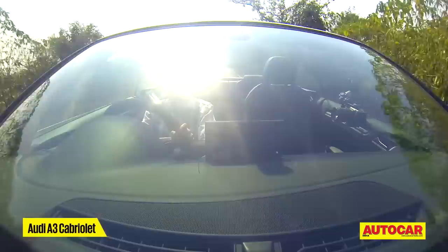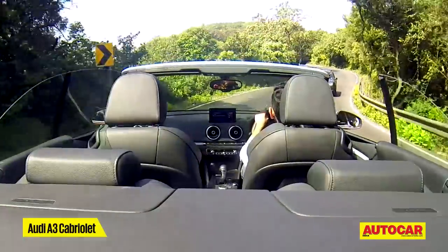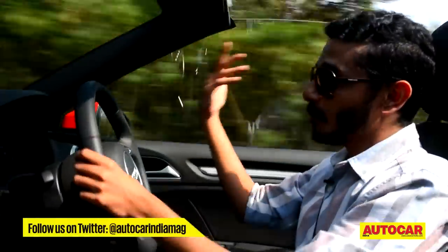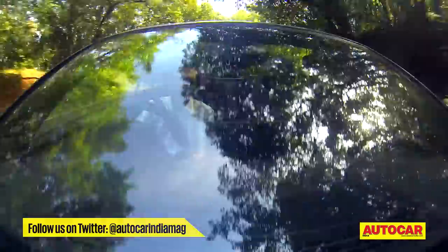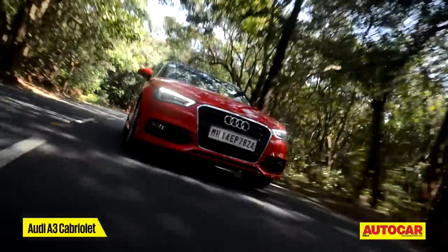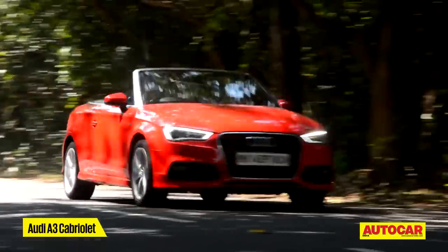One of our favorite things about the A3 sedan was just how much fun it was to drive, and the best part is that very little of that fun has been taken away with the roof. In fact, now that the roof is open, you get to enjoy the sound, the wind in your hair — it just adds to the overall experience and makes it even more fun. With the roof down, you can hear how nicely the motor burrs when you really wring it out. There's even a nice whomp from the exhaust on every upshift.